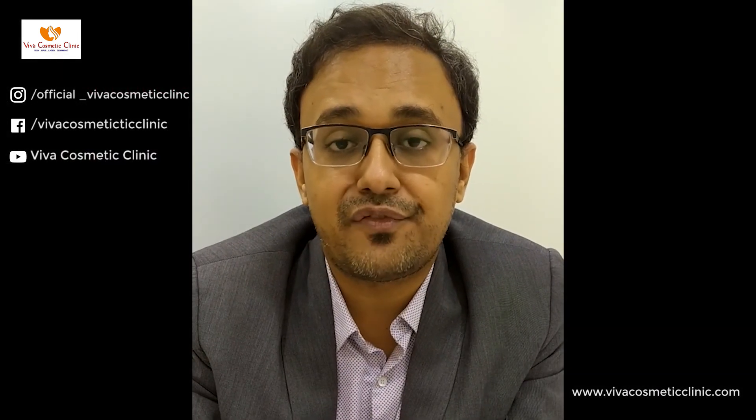So these are the ways you can manage your body hair growth. Thanks for watching.